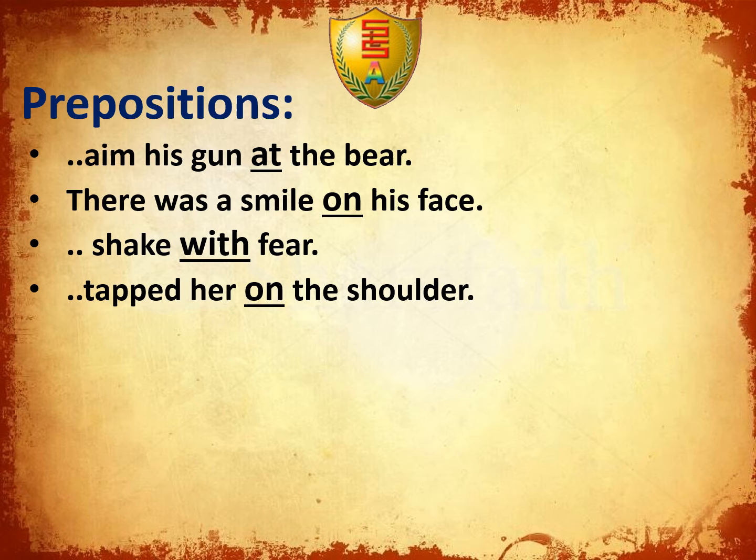Let's continue with some prepositions. Aim his gun at spear. There was a smile on his face. Shake with fear. Tapped her on the shoulder.